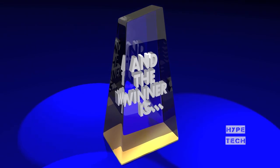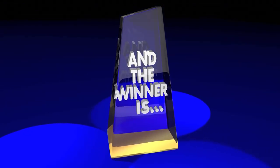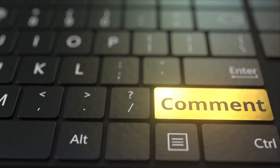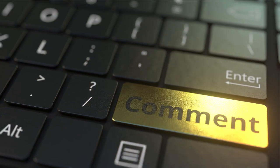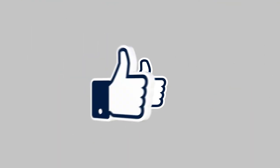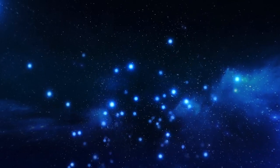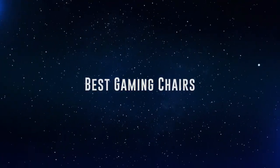Also, if you want a chance to win one of the gaming chairs in the video, just subscribe, don't forget to hit the notification bell, and leave a comment with a hidden word in the video. We will pick a winner and notify him when we reach 5,000 likes! Okay, so without further ado, this is our pick of the best gaming chairs on the market right now!